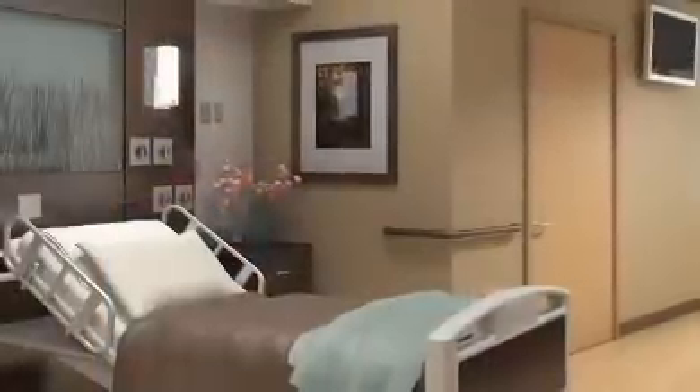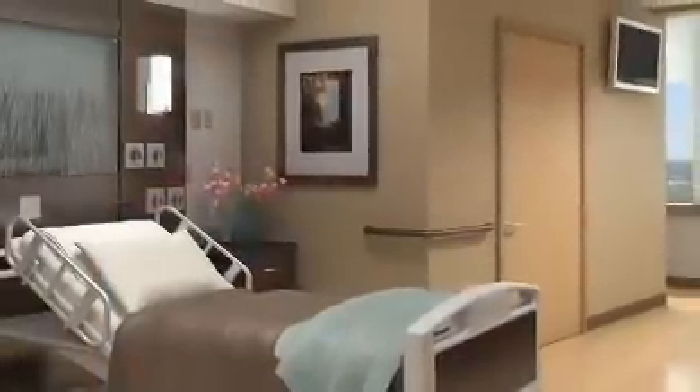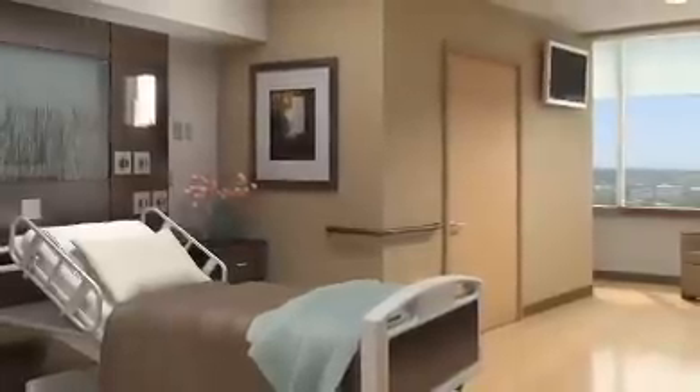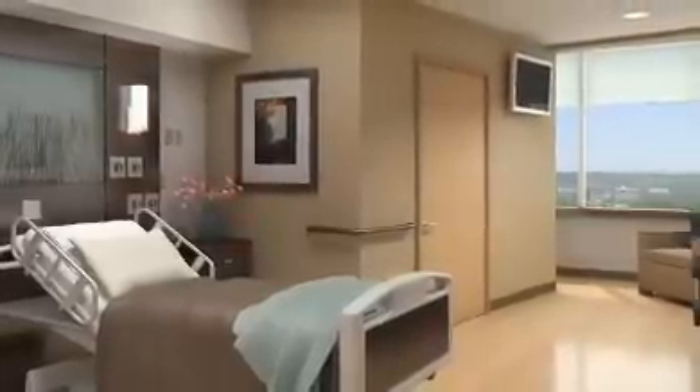Spacious all-private patient suites will offer a comfortable place to heal and enhance communication between patients, physicians, and families. Two years ago it was very seldom that I would have a request for a private room. People had pretty much accepted that hospitals had semi-private rooms and that was the standard in the industry.